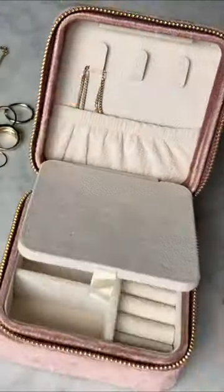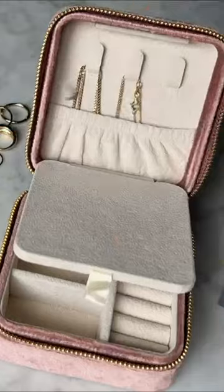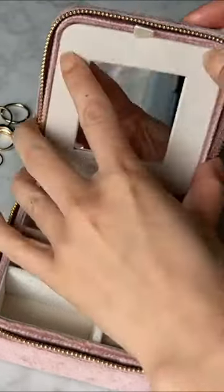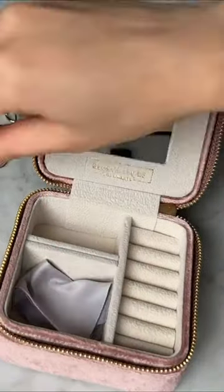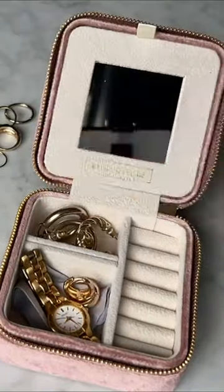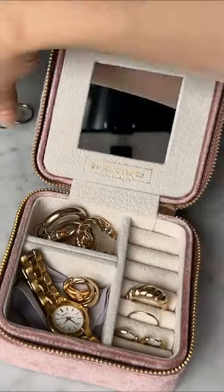There's a compartment in the back for three necklaces which keeps them from getting tangled. There's also a mirror, polishing cloth, and adjustable compartments to fit larger pieces like my watch. There's also still room for a few pairs of earrings and then six slots for rings. I love this so much and never travel without it.